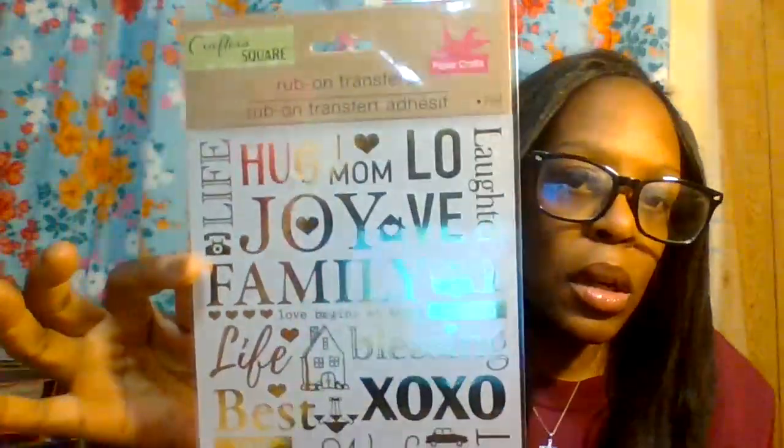I also have two more rub-on transfer stickers that can be used for any occasion — a date night, a special evening with your husband or girlfriend. You can make something very nice using the stickers. Then I have two more packs of rub-on transfer stickers — the same style.